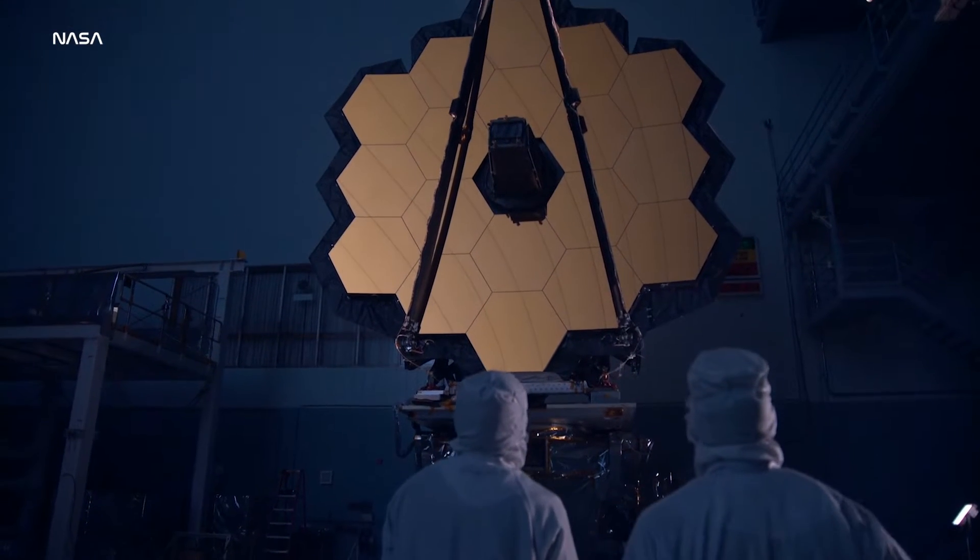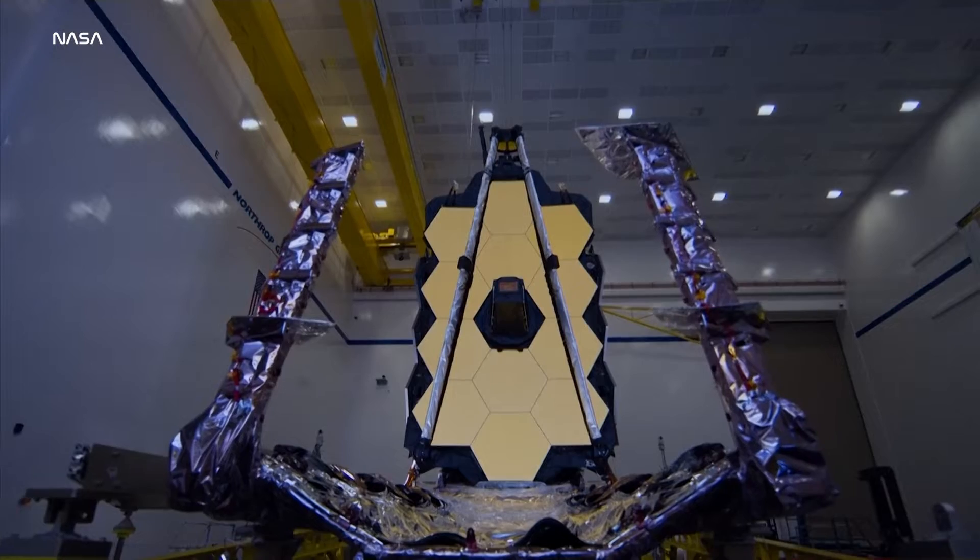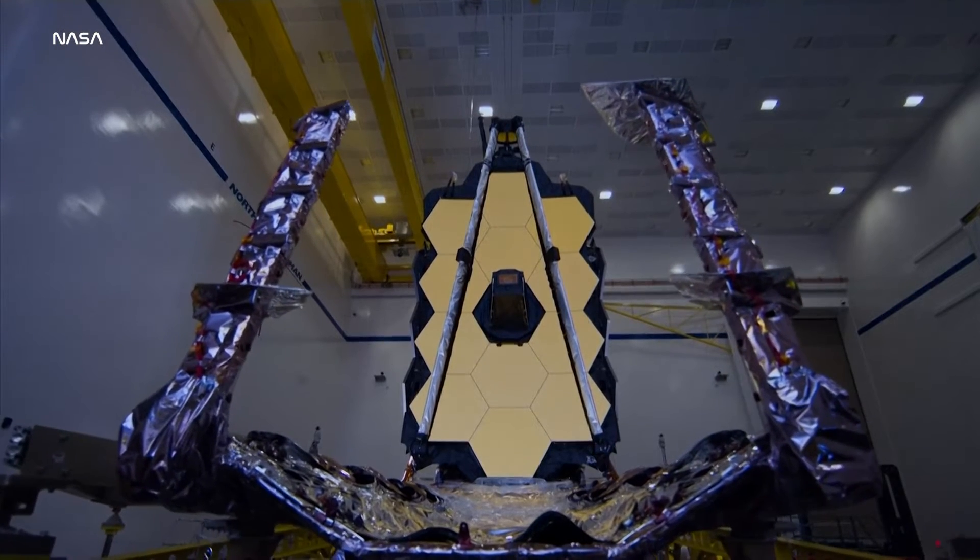It's been called a time machine and the new Hubble. But what exactly is the James Webb Space Telescope, and how will it help us discover the origins of the universe?